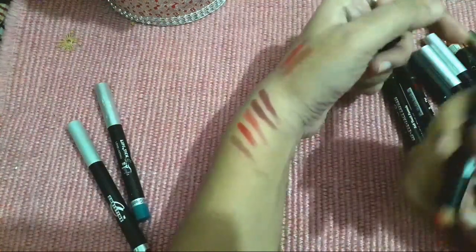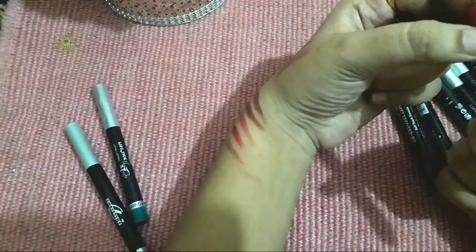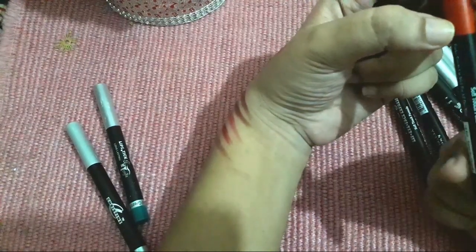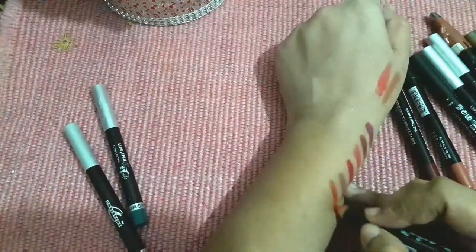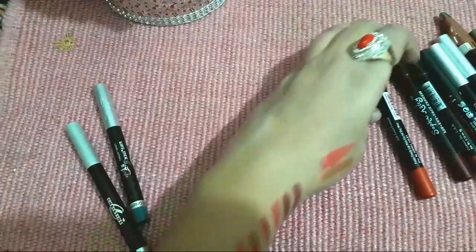Another one is also from Sophia Ashley, which I have reviewed as part of Sophia Ashley's palette. It is called Funky Trendy Lipsticks for All Day Wear, shade LS614. It is a very beautiful orangeish-red color, and you can also use it on your cheeks as a tint.